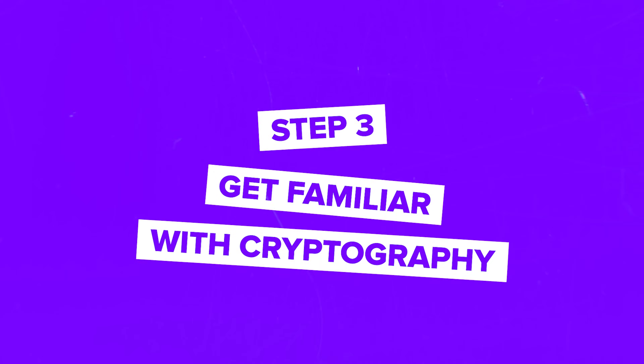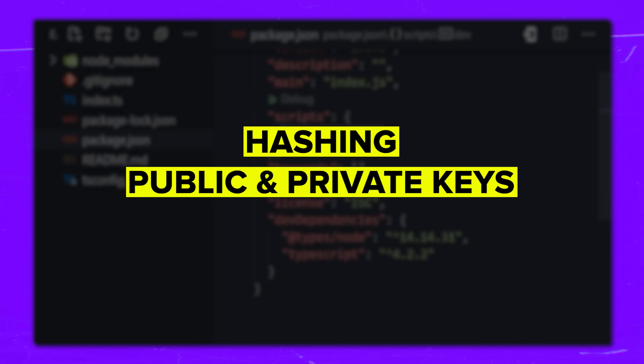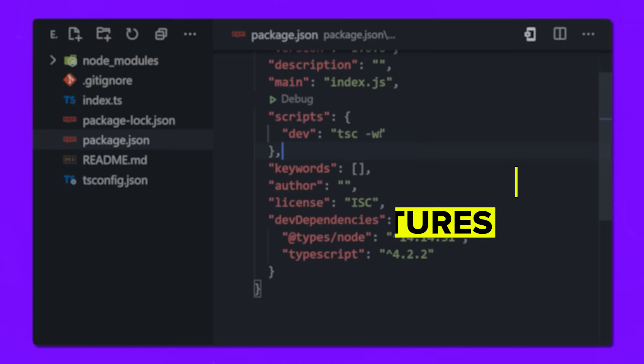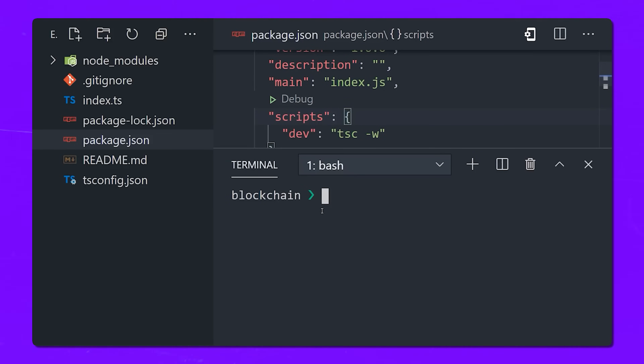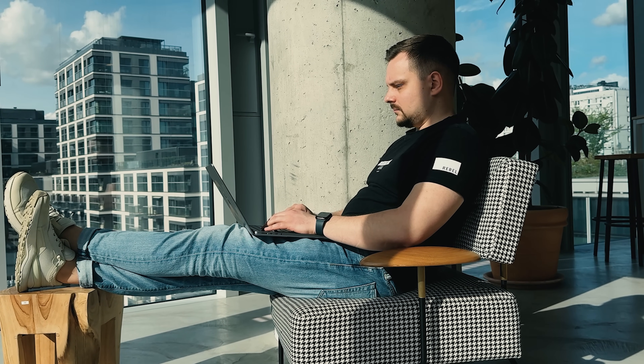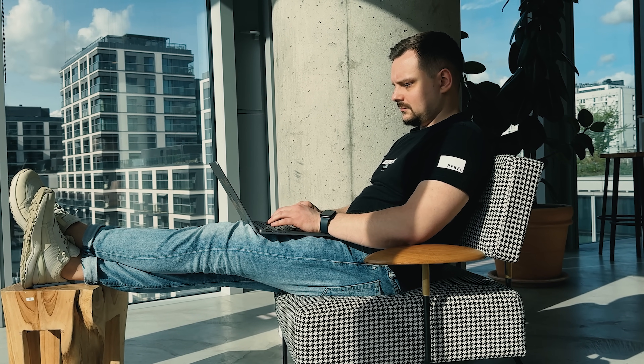Step 3: Get familiar with cryptography. As mentioned earlier, cryptography is a huge part of blockchain. Learn about hashing, public and private keys, and digital signatures. You don't need to be a cryptography expert, but having a strong understanding of how it works is crucial for building secure blockchain applications. Look for courses on cryptography basics and try out hands-on examples to see how these principles apply to blockchain.